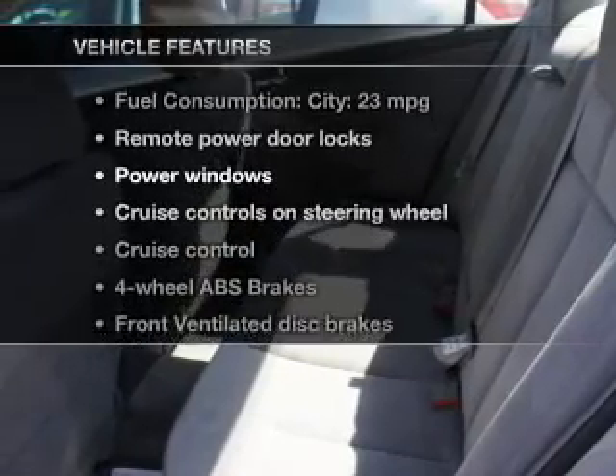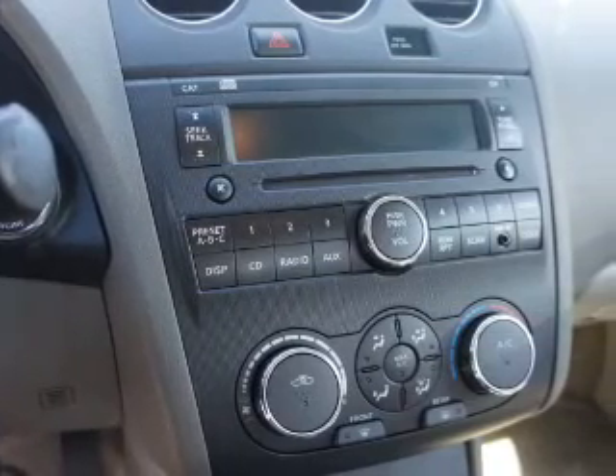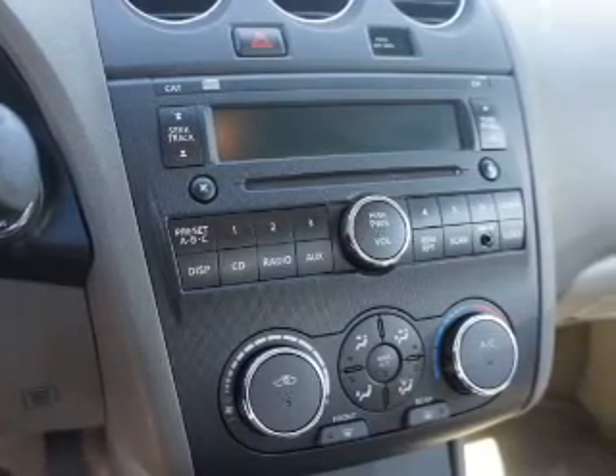Plus enjoy these notable features that are included in this vehicle: power door locks, power windows, cruise control, power mirrors, an alarm system, power steering, and air conditioning.